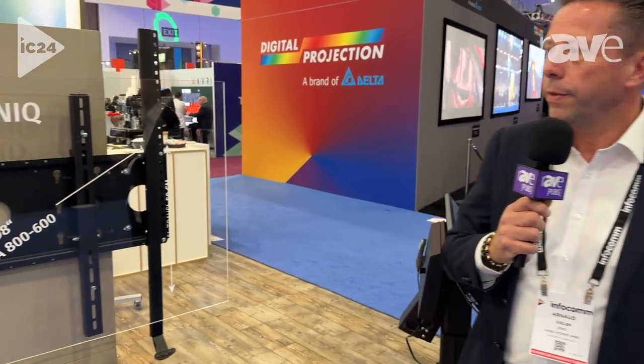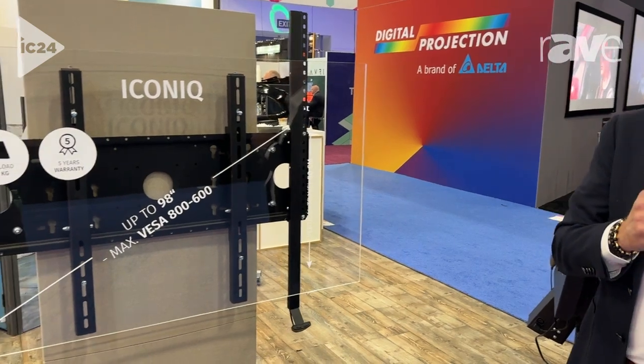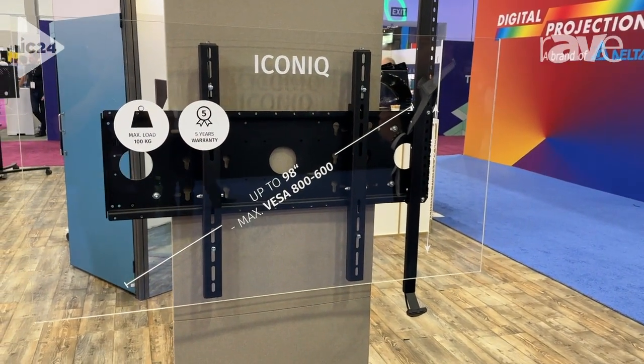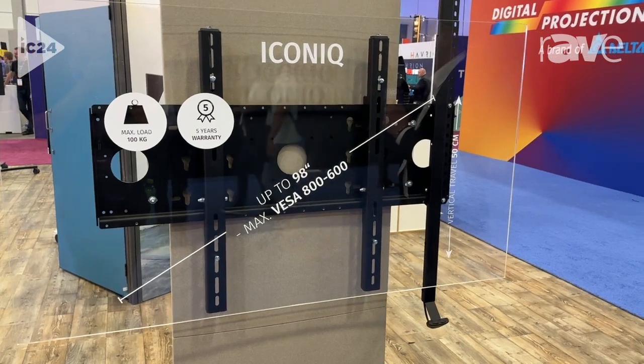Hi, we're at Infocom 2024 in Las Vegas. My name is Arno Gehlen, I'm the CSO of the Conan Group, and I wanted to show you one of our new products. The product is called Iconic.